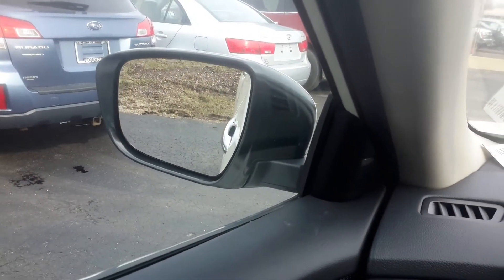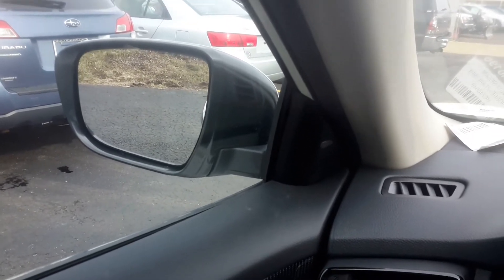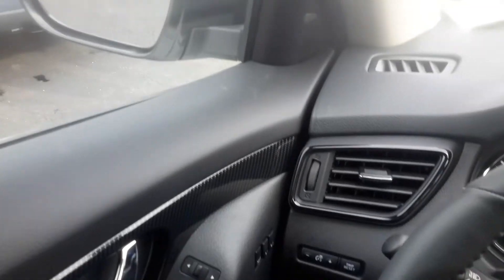One other nice feature on the SL is these outside mirrors — when you put the vehicle into reverse, they will actually go down, as you can see. So you can see the ground better when you're backing up and parking. It's a really nice feature.